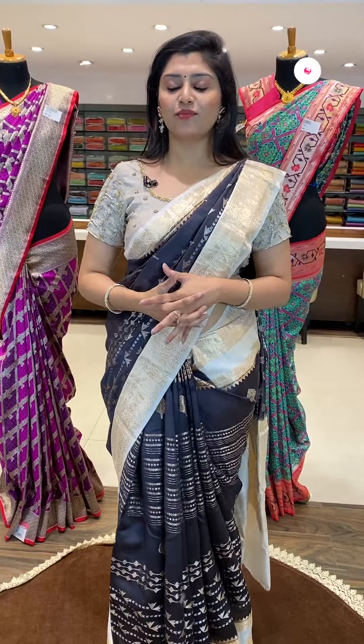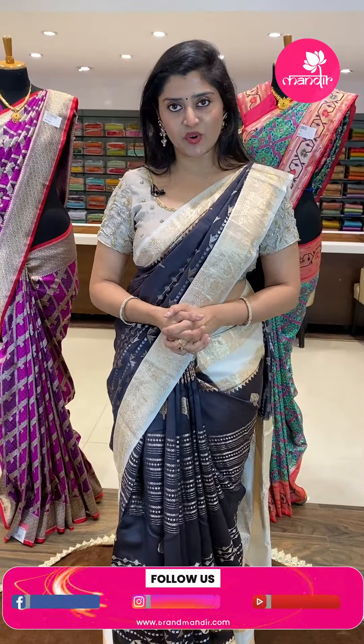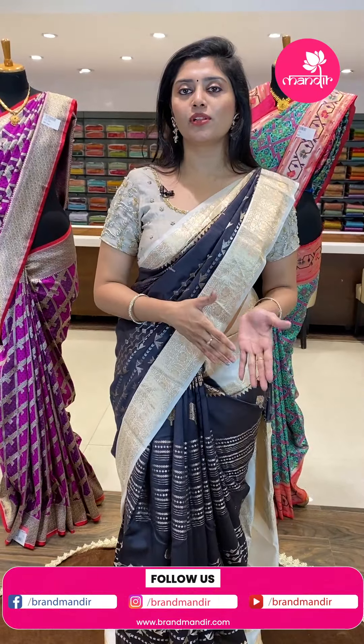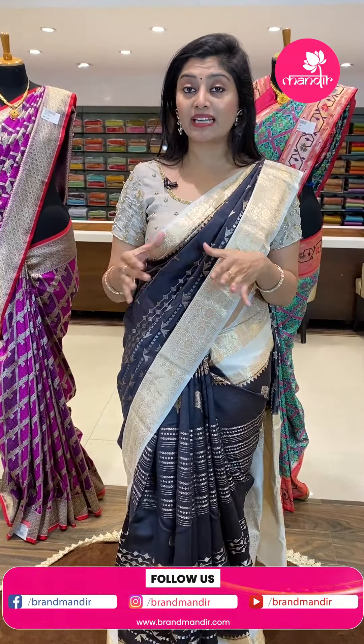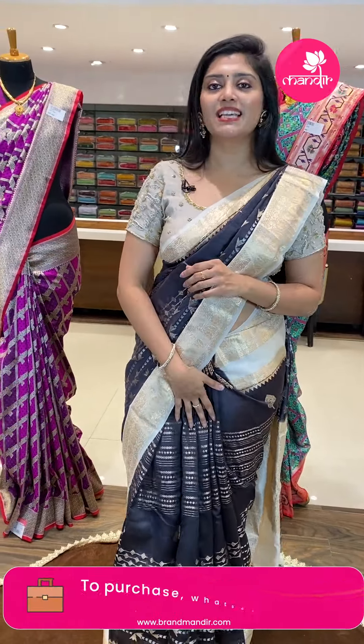We have cash on delivery options and national and international shipping as well. The WhatsApp number is 733-733-7000. We also have a video call facility, so if you're staying abroad, the video call facility is available. You can view the collections and different collections and shop online through the live show. We have global shipping, so don't miss these beautiful offers in the wedding season and festive seasons.